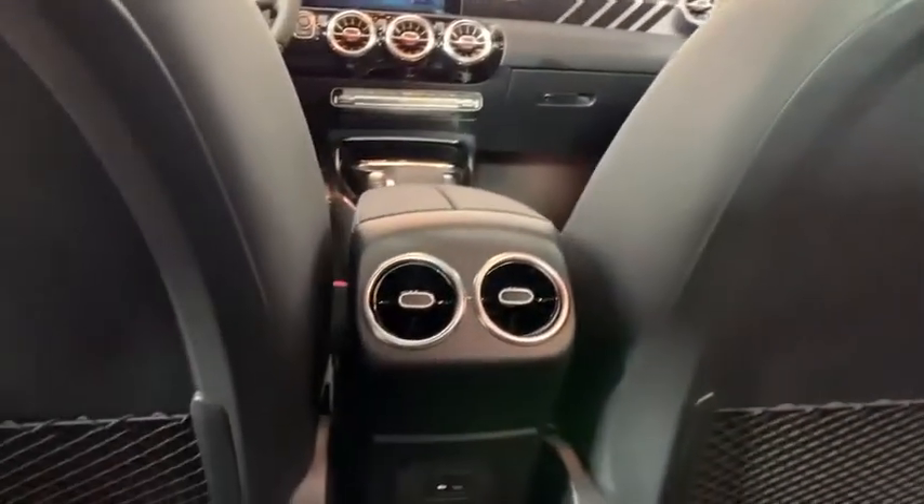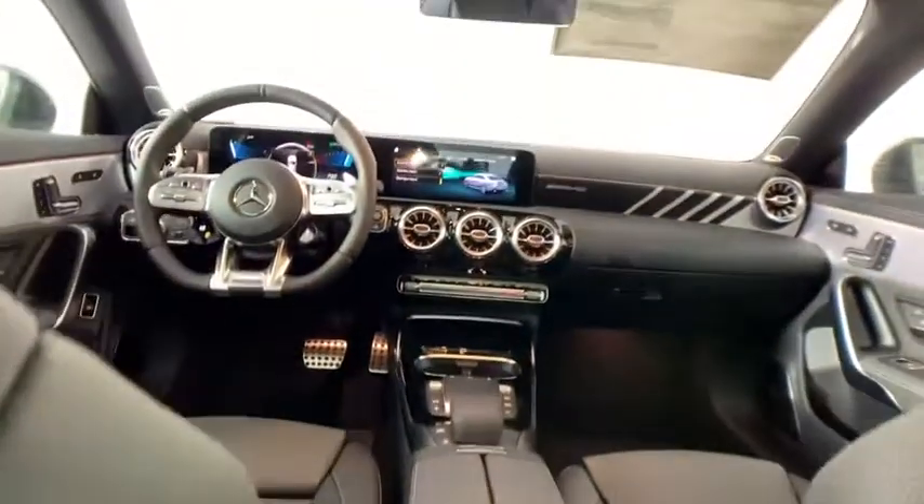Security system, power moonroof, panic alarm, overhead console, HD radio, tachometer, remote keyless entry.